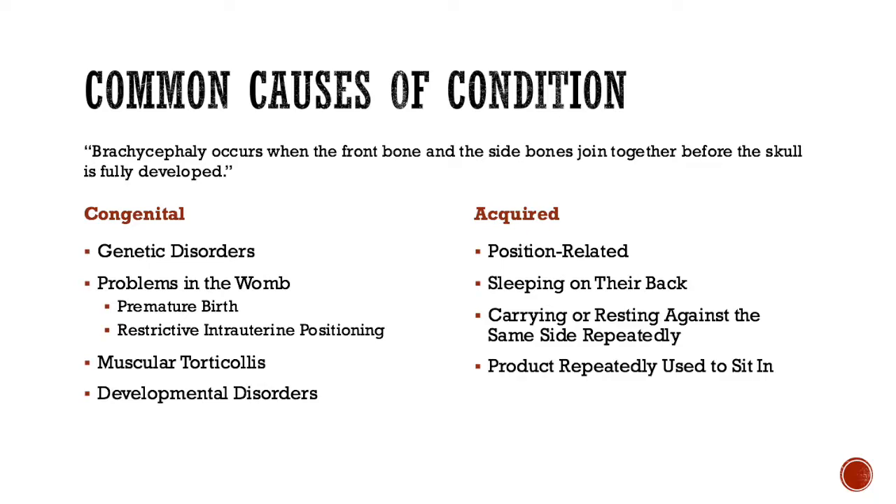There are also more acquired reasons, which are more prevalent. They're pretty much all position-related while the infant is young — if the infant is under 16 months of age, we could see some of these. These types include sleeping on their back. In 1996, this was brought to light by the Back to Sleep campaign, which raised awareness that sleeping on the back could help reduce SIDS,